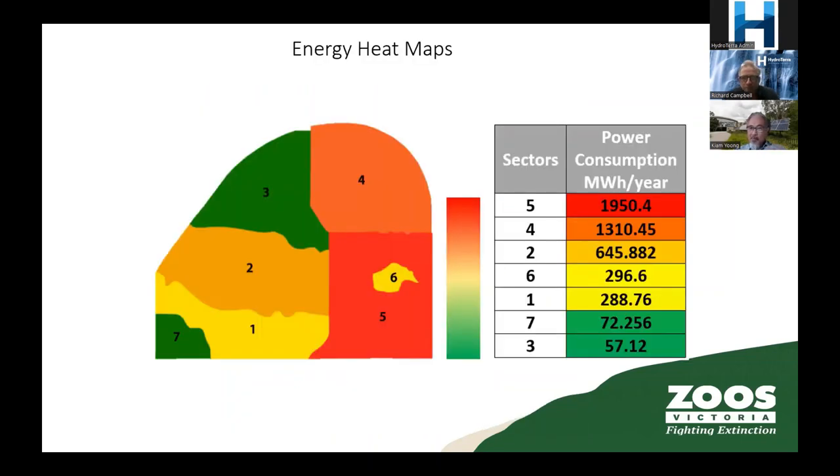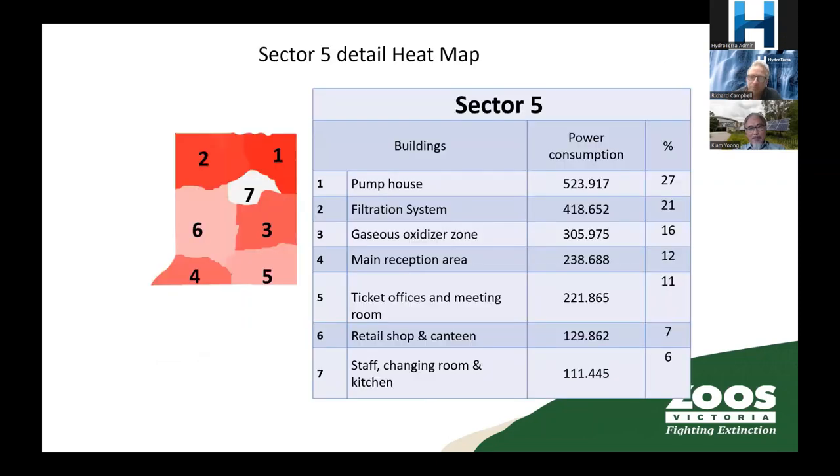We also generate heat maps of the site by walking around doing energy audits, working out what equipment is there and how much they're consuming. That gives us a picture about where we should be focusing. From there we can zoom into a specific sector — say sector five — and look at different types of consumption in a more granular level, seeing how much has been consumed and in what proportions.